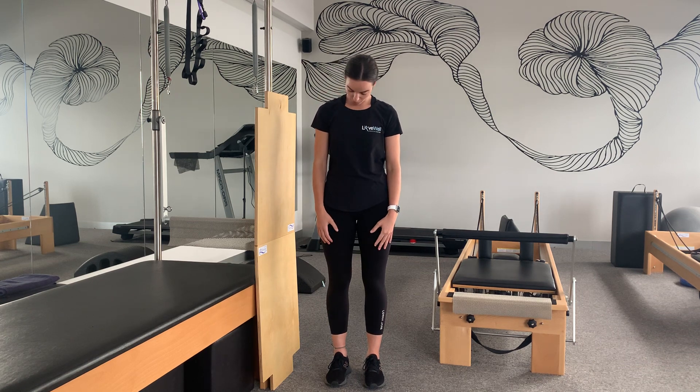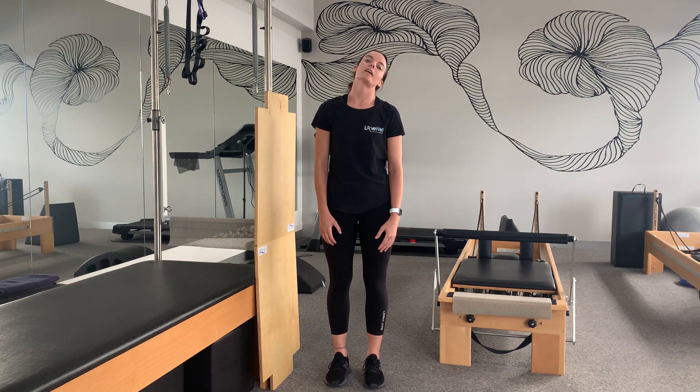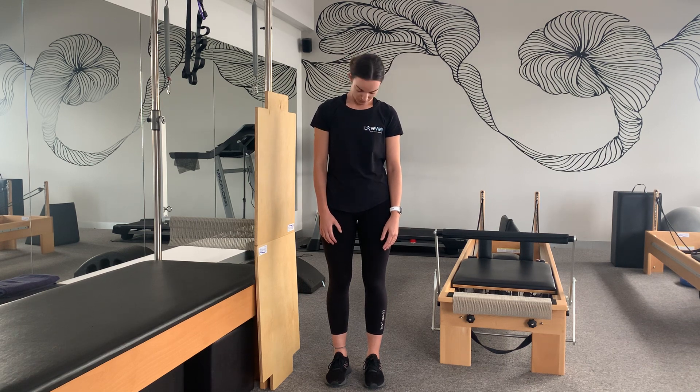First up we've got our mobility phase, where we want to get some movement in through our neck, middle back, and lower back. The first exercise is neck rolls — we're going to be doing neck rolls clockwise and anti-clockwise, 10 clockwise and 10 anti-clockwise. This just gets some movement in the neck as we've been keeping it in one position while driving.